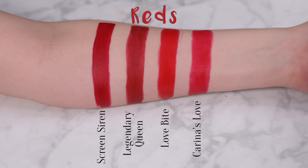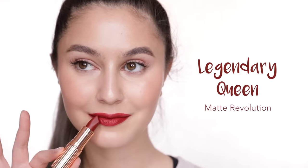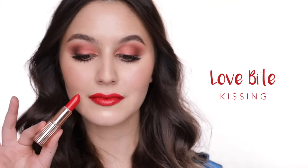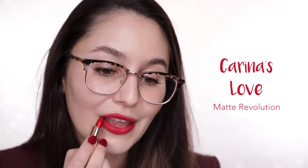Next category is Reds — different finishes, shiny, matte, a variety of undertones, warm and cool, and that is how I justify owning them all. Screen Siren is the perfect blue base red — one of the best performers in the Hollywood liquid lip range, opaque and even and so glamorous. Legendary Queen is a brick red with brown undertones, for those who prefer a more muted red. Love Bite is your classic bright orangey red with a decent amount of shine — I'm getting a little bit carried away with the overlining here! Karina's Love is your classic bright pinky red, a cooler take on a red lip.